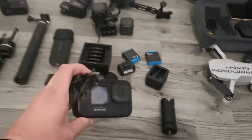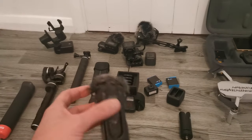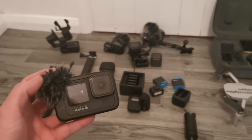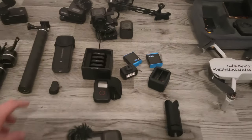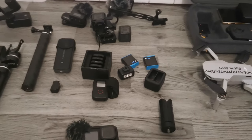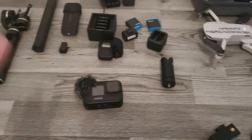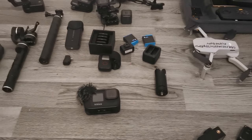So this is a GoPro Hero 9. I've got a media mod on it for sound, and honestly this camera I think is absolutely amazing. It's got a front camera so you can see yourself, and the accessories you can get for it are great — you can see I've got extra batteries, lens covers, sun lenses, extra chargers, remote controls, everything like that. It is an all-round amazing camera.